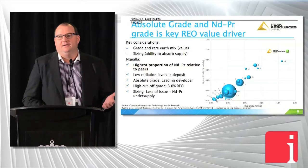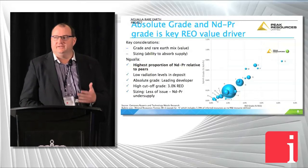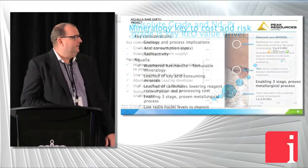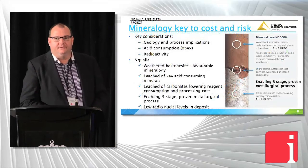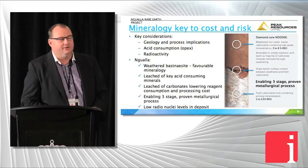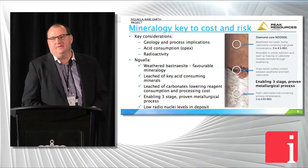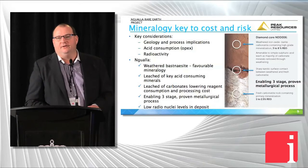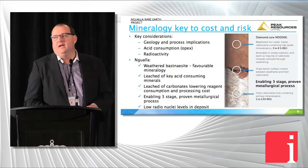That's the key driver, along with the mineralogy, for our project — it keeps our capex and opex costs down. If you've got grade and simple mineralogy, that's what helps. Another key advantage of the project is that it's extremely low in radio-nucleides — our uranium and thorium levels are extremely low, and that also helps keep our processing costs down.